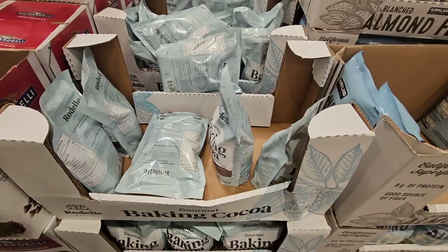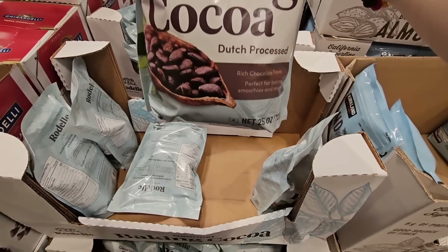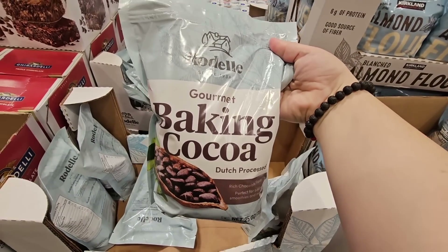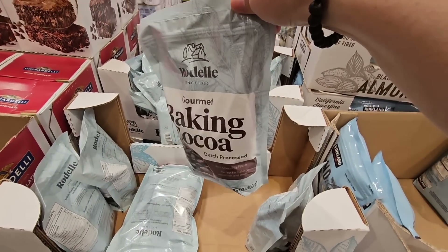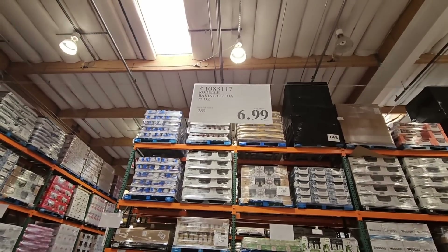The gourmet baking cocoa — I have not seen baking cocoa at Costco before. This is 25 ounces. That is nice because when I bake cakes, I always like making my own chocolate frosting and I use this a lot for baking. So that is a good size bag. It does have kind of like a Ziploc on the top. $6.99.